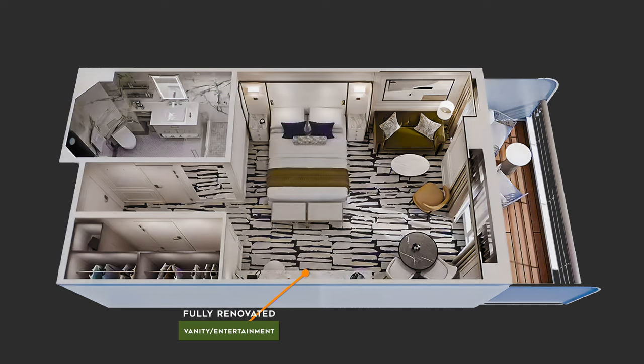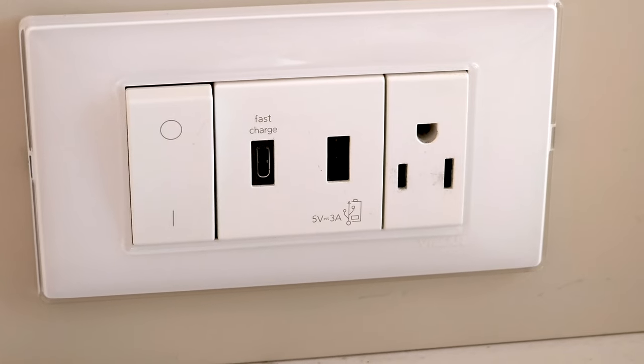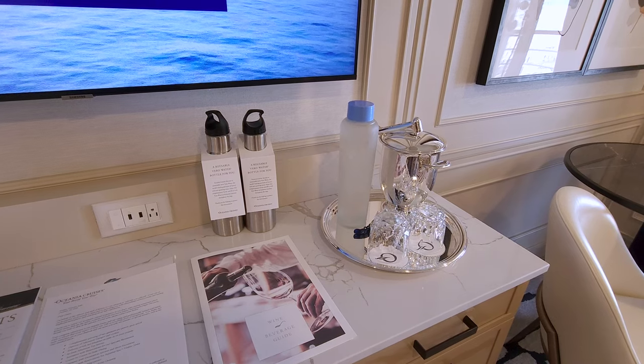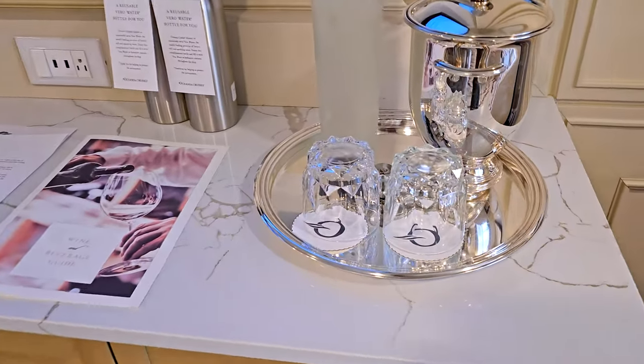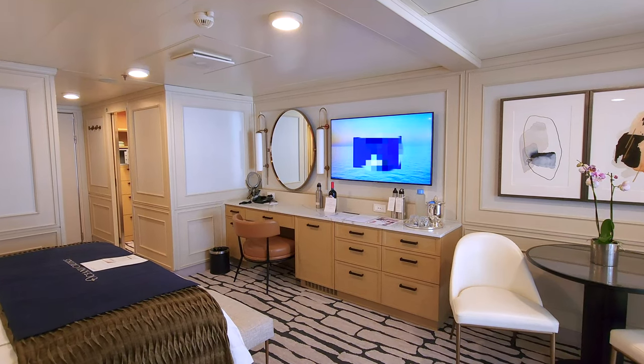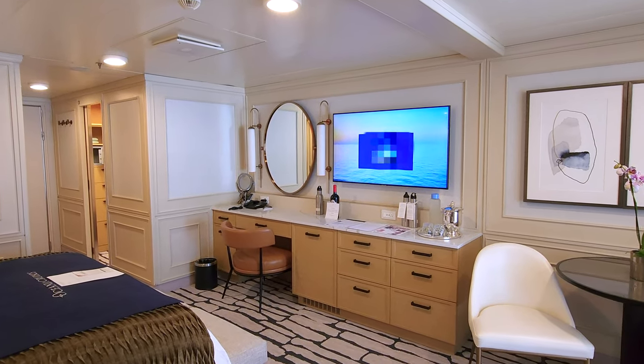The vanity and entertainment area was completely transformed with brand new outlets, white marble countertops, lighter cabinets, more storage space, a beautiful vanity with elegant lighting fixtures, a sleek oval mirror, and a stylish camel colored leather chair.